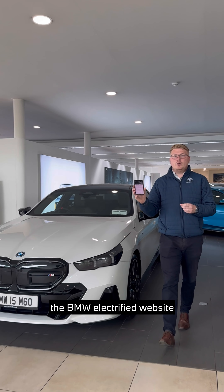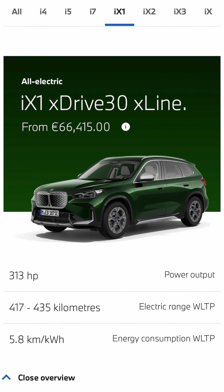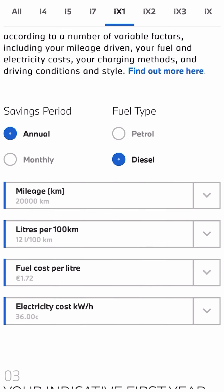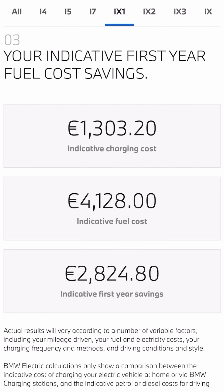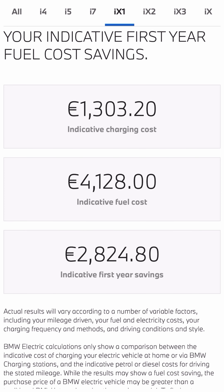The first tool that we have available is the BMW Electrified website. Step one is as simple as selecting your new car, then toggle down and input your current journey data, and BMW Electrified will show you projected savings over the first year. For example, on this BMW iX there's a saving of 2,824 euro.